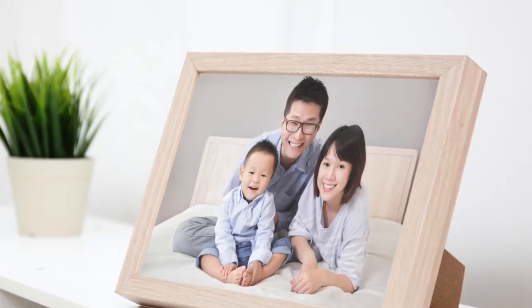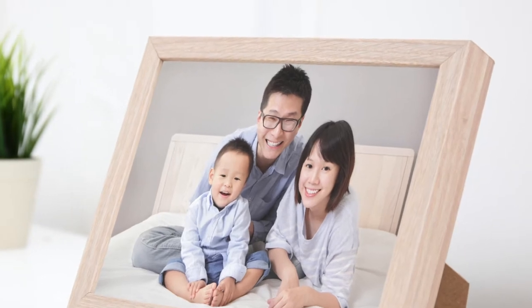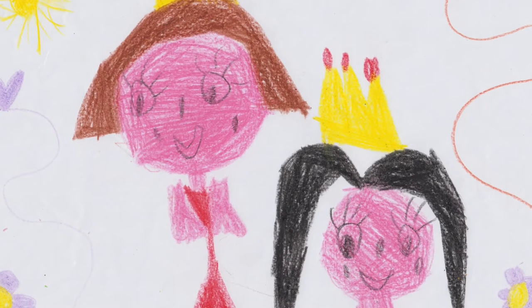D3 stands for depersonalize. It's very important for any potential buyers to be able to visualize themselves living in your home, and that's tough to do when there are a bunch of personal photos around or drawings that the kids have made. While all of those items have a lot of deep personal meaning for you, they don't for the buyers. So make sure that you've stored those away and have them ready for your next home.